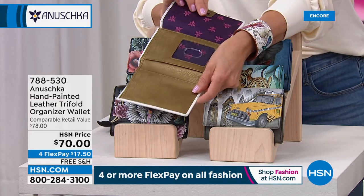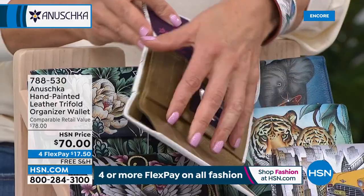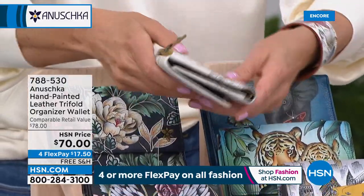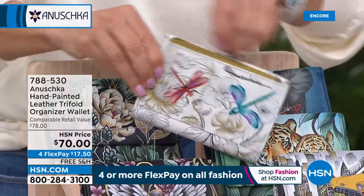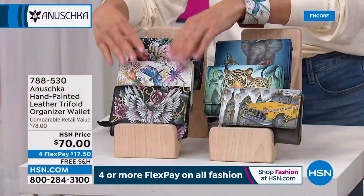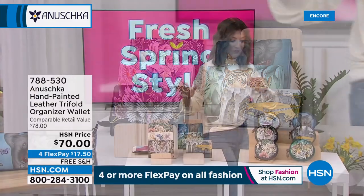The wallets open in a tri-fold design. They've got ID windows, credit card windows, and a zipper compartment — beautiful hand-painted genuine leather wallets. Those are on FlexPay for $17.50.